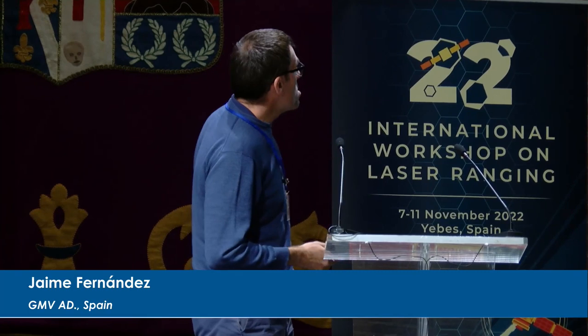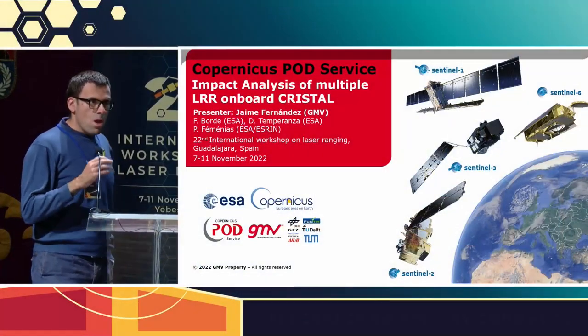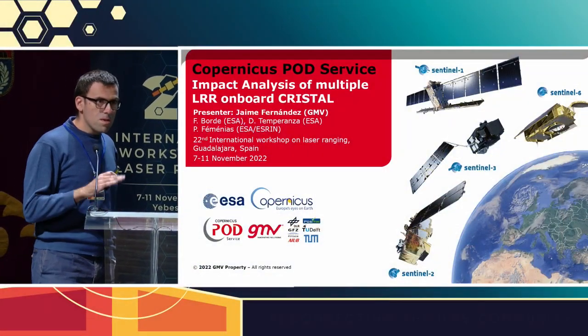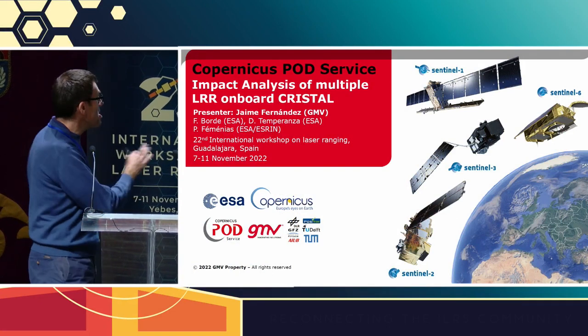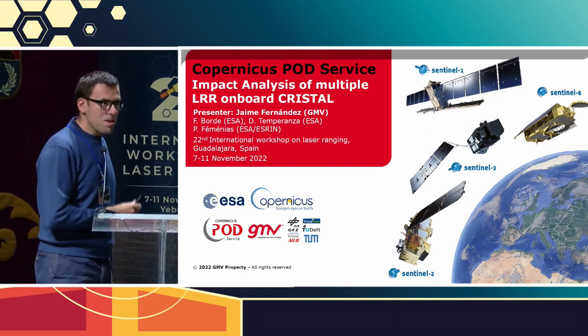Yesterday I was talking about Copernicus, but my current talk is a little bit different. I have to say, firstly, a disclaimer: everything is my fault. You don't have to worry about ESA, even if they are co-author of this. Everything that I will say is my fault.